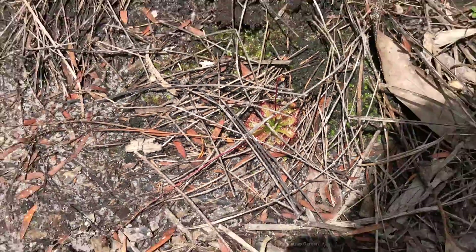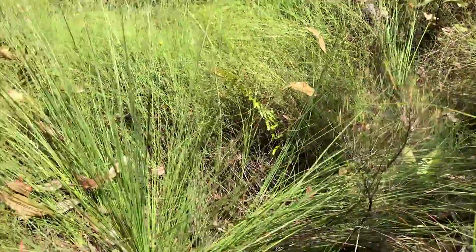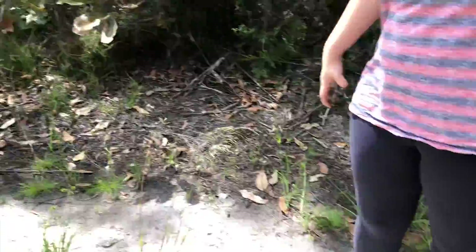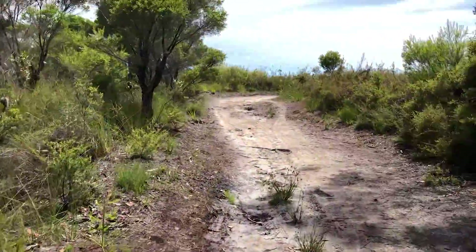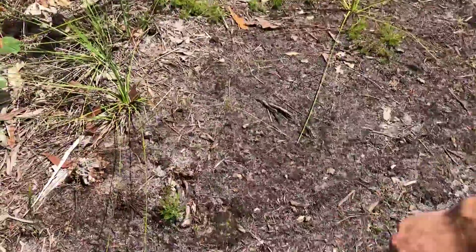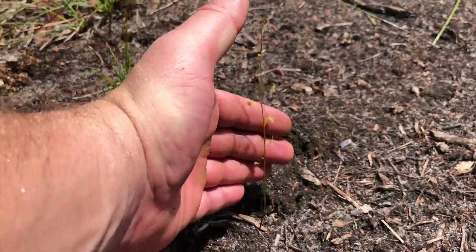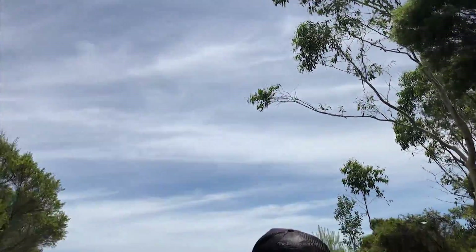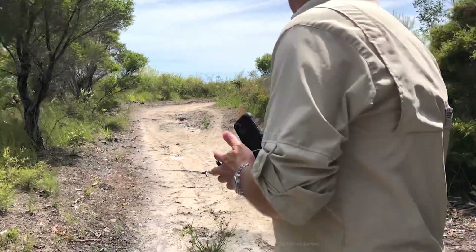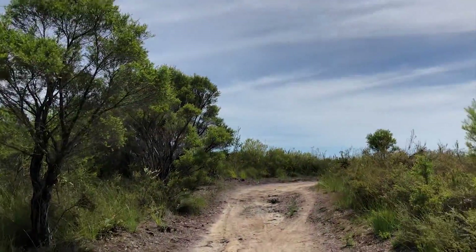You're going to start to see Drosera binata — they love these little wet areas, but you'll see them off into the scrub. You occasionally see them right next to the path. They're flowering at the moment — really nice big white flowers. There we go — more lunata too. If you keep working out there you'll see them all up along this bank, and you'll start to see some Utricularia — I'm 100% sure this is where they started last time I was here.